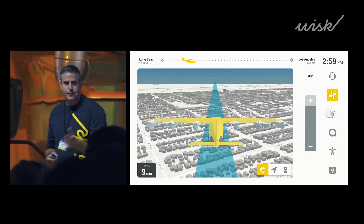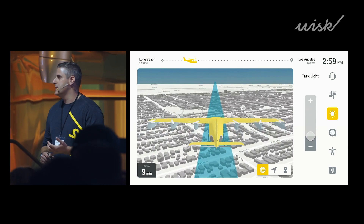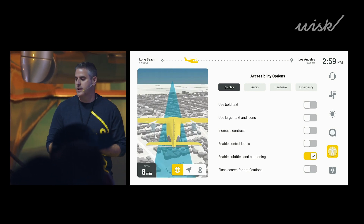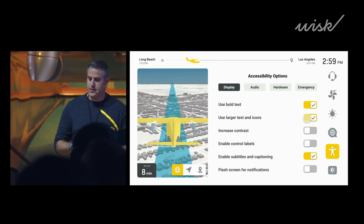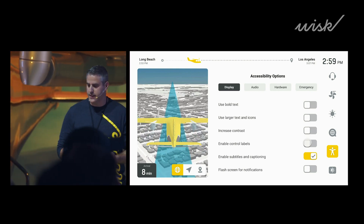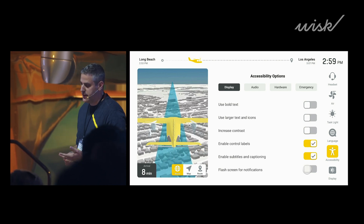Now, we've mentioned accessibility — let me tell you a little bit more. You'll notice that we've included sign language, closed captions, and audio notifications, language selection, and a color scheme amenable to most forms of color blindness. In addition to those defaults, we've crafted a handful of user-adjustable accessibility features, such as scaling of text, bold fonts, flashing the screen for notifications, and increased contrast.